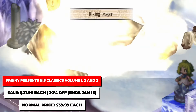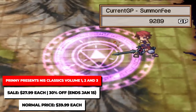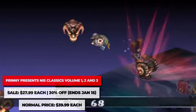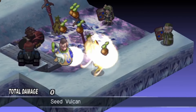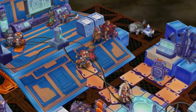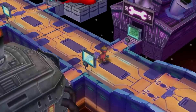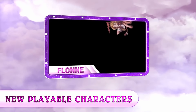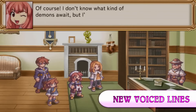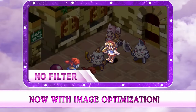NIS America has a big catalog sale going on right now. The NIS Classics Bundles are on sale for $27.99 each, and each collection features two games, which are typically JRPGs. Volume 1 has Phantom Brave: The Hermuda Triangle Remastered and Soul Nomad. Volume 2 has Makai Kingdom: Reclaimed and Rebound, as well as ZHP Unlosing Ranger vs. Darkdeath Evilman. Volume 3 has La Pucelle: Ragnarok, as well as Rhapsody: A Musical Adventure.